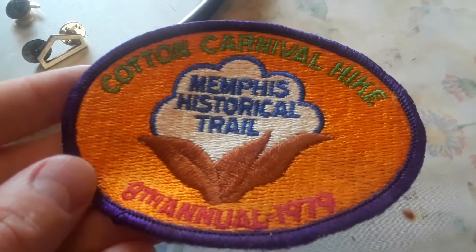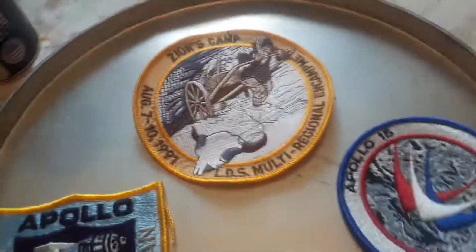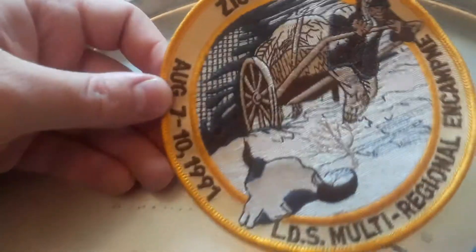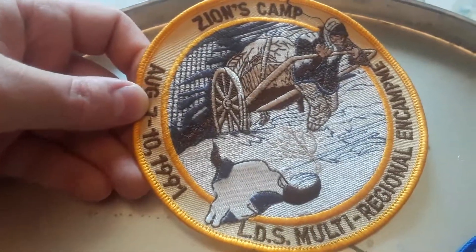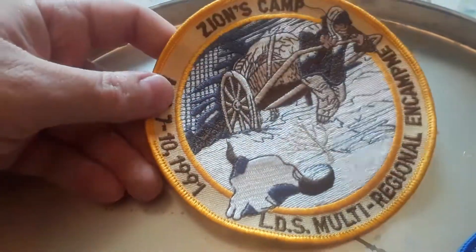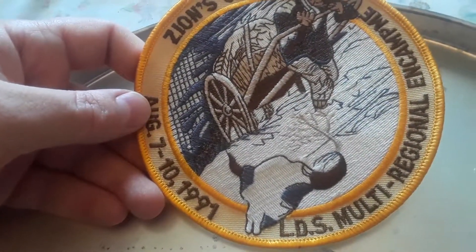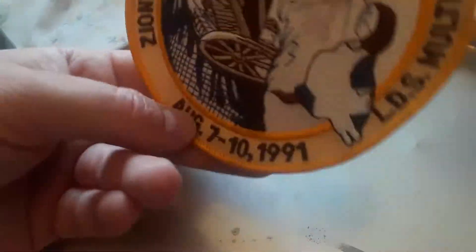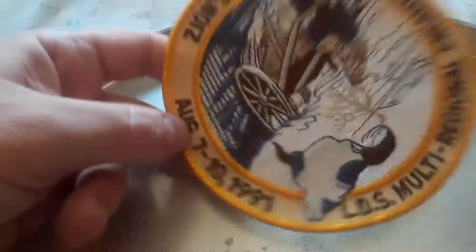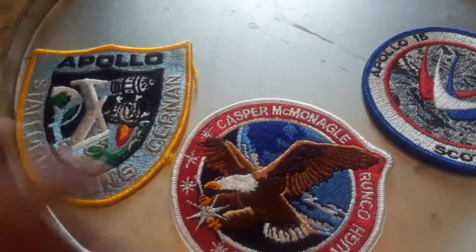Let's look at some more patches I got. Here's something that I guess the Latter-day Saints do — some kind of scouting system. Here's something I found — a multiple regional encampment patch. It's called Zion's Camp, and I guess they do it every year — it's like a little camp for Latter-day Saints.